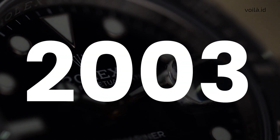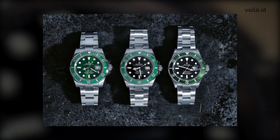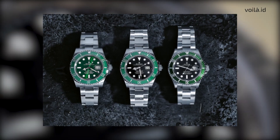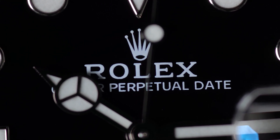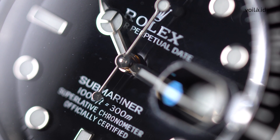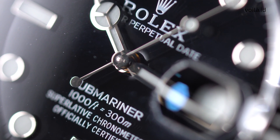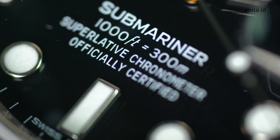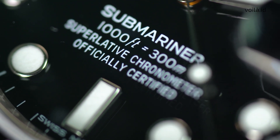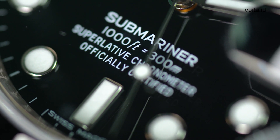In 2003, the first Submariner with a green bezel was introduced. Rolex spent a lot of time fine-tuning the design of the Submariner Date over the decades, and since then it has become even more iconic yet still staying true to the original design. A key part of the Submariner's enduring success lies in the fact that it has retained its rugged and sporty appeal throughout all these years.